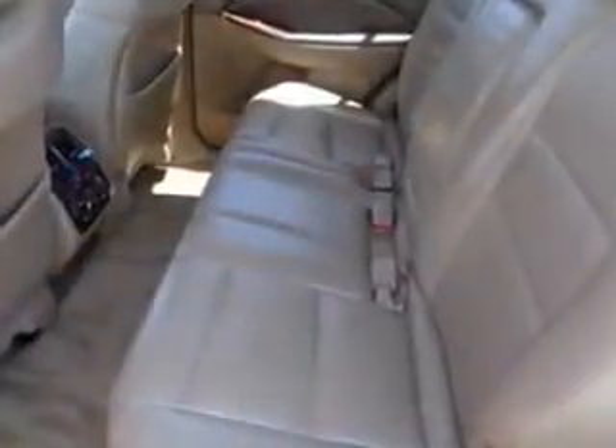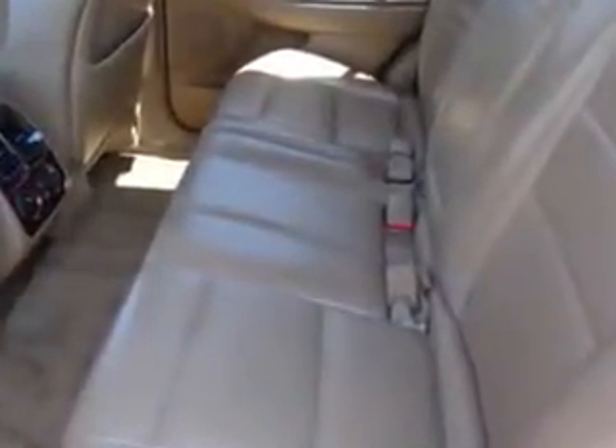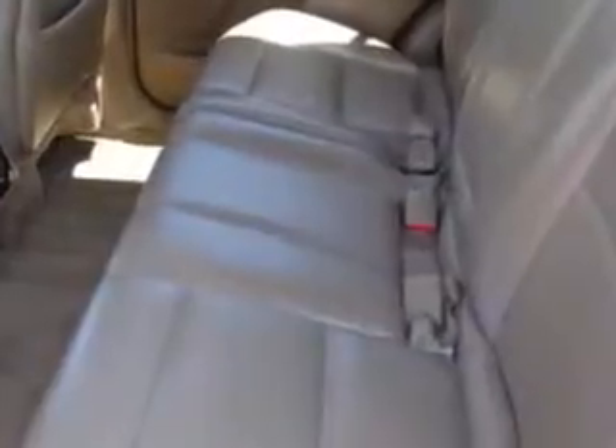Leather upholstery, power moonroof, heated outside mirrors, rear air conditioning, power driver and passenger seating, heated front seats, 7-passenger seating, auto-dimming mirrors, on-steering-wheel audio and cruise controls, and much more.